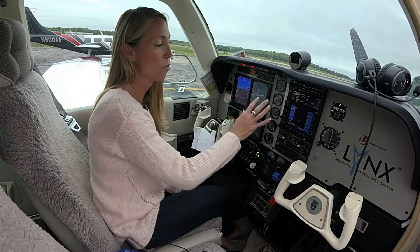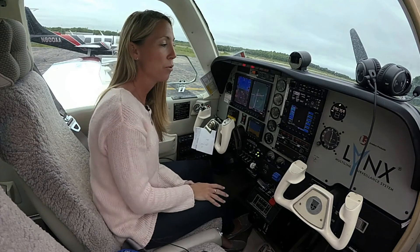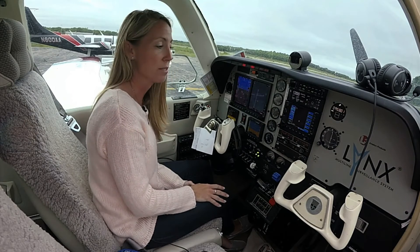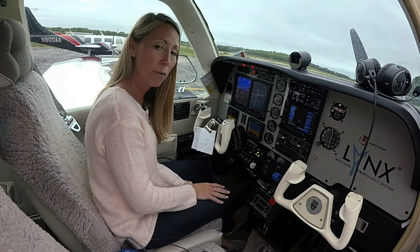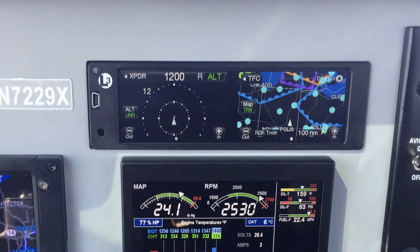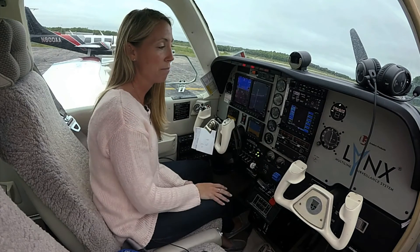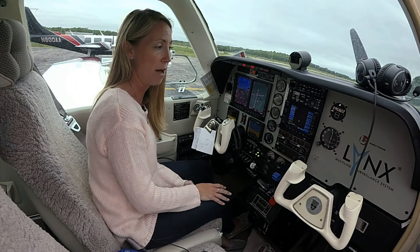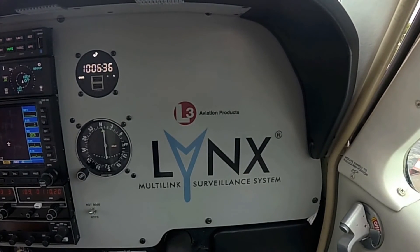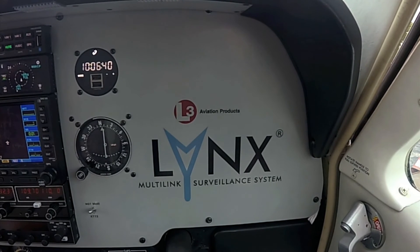The goal for this product was the least amount of modification to the panel. You can remove your existing transponder, put in the NGT-9000, and for somebody who's never equipped their aircraft with any kind of WAAS GPS navigation, you get a touch screen moving map display. The base model starts at $6,000, and it is very flexible — from the Cessna 172 all the way up to turbine-powered aircraft. You can learn more about the L3 Lynx NGT-9000 at www.L3Lynx.com.